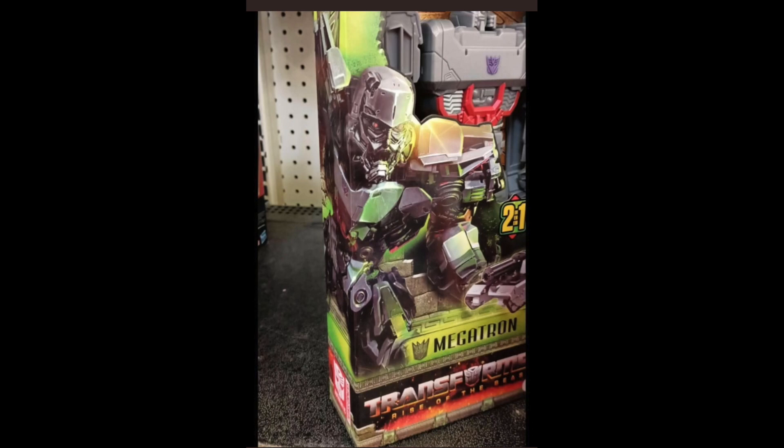What is up guys? If you are on this video, I'm not even going to waste time with an intro. I'm just going to get right into it because this is pretty much breaking brand new news. We have got brand new looks at Megatron for Rise of the Beasts toys.